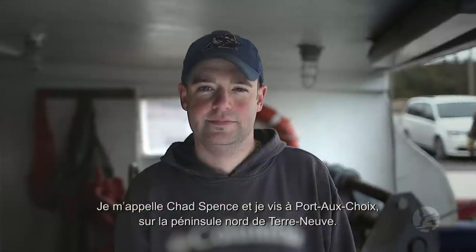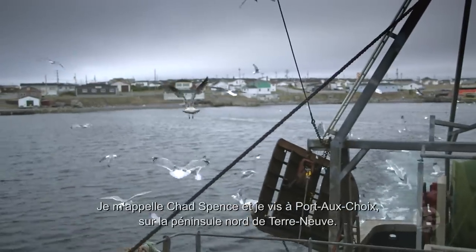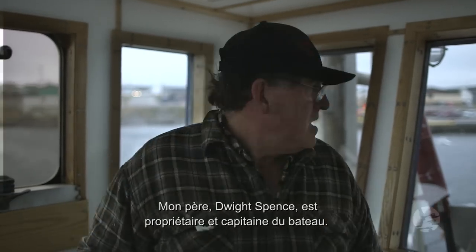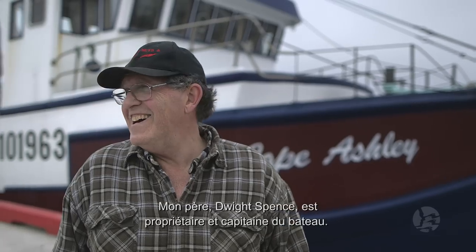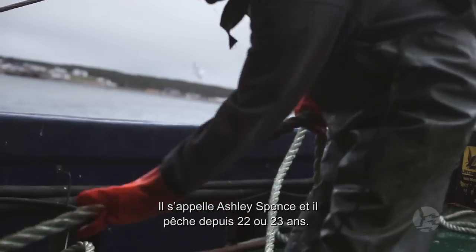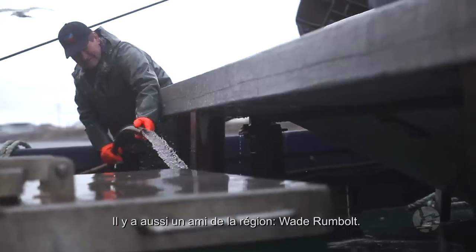My name is Chad Spence. I belong to Port au Soir on the northern peninsula of Newfoundland. My father, Dwight Spence, he's the owner and the skipper of the vessel. I fish with my older brother — he's a deckhand on deck. His name is Ashley Spence. He's been fishing now for about 22, 23 years. And there's a local friend here, Wade Rummelt. He started out with Dad and he's been there ever since.